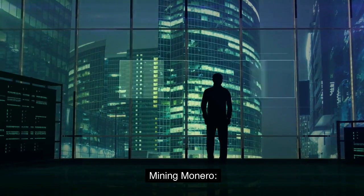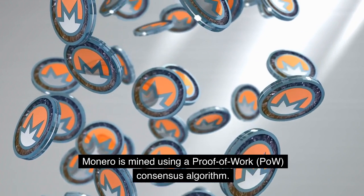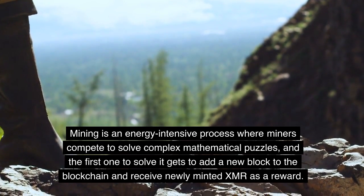Mining Monero: Monero is mined using a proof-of-work (POW) consensus algorithm. Mining is an energy-intensive process where miners compete to solve complex mathematical puzzles.